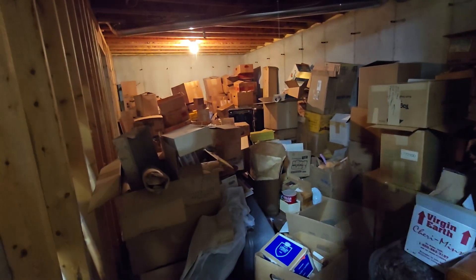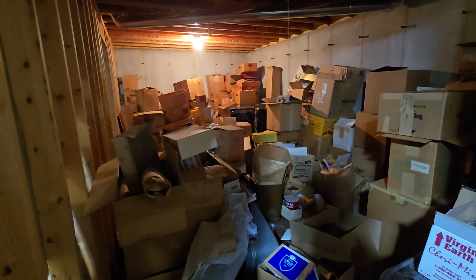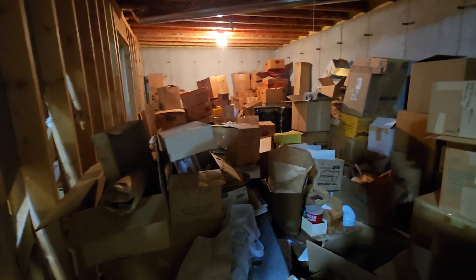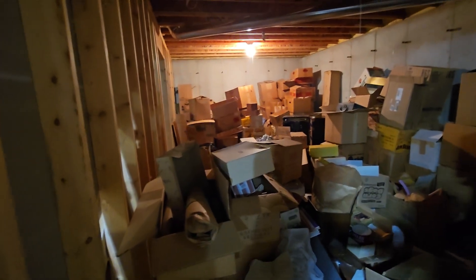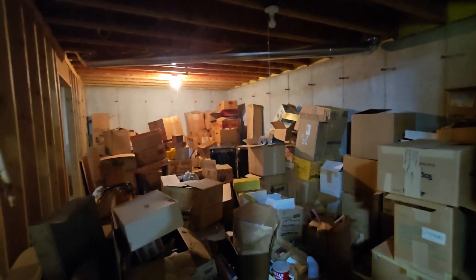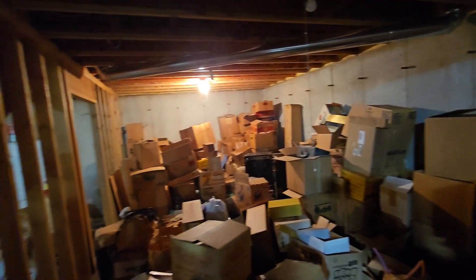Oh my gosh. Okay, when I said I saw the basement, I misspoke. Oh my gosh, I did not see this. Holy smokes.